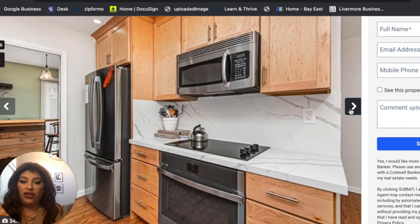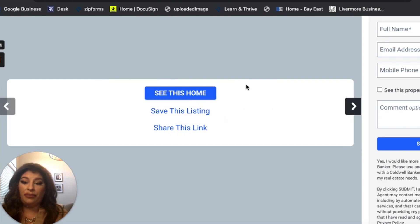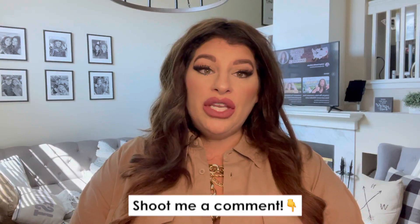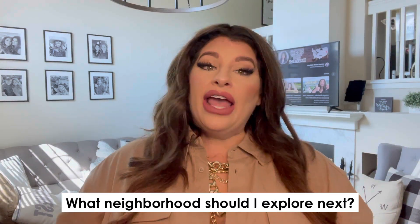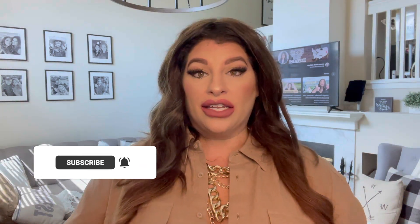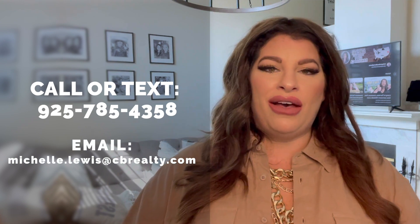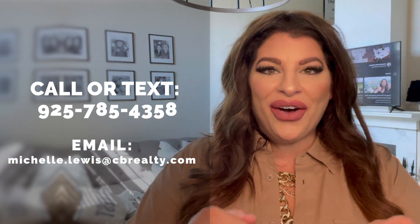So there you have it — all you need to know about homes at different price points here in Livermore. If you found this video helpful, click that Like button and shoot me a comment letting me know what neighborhood you'd like me to explore next. Be sure to subscribe or tap that bell for notifications so you can be the first to hear about the current market here in Livermore. I'm Michelle Lewis with the Michelle Lewis Real Estate Team. I get calls from people just like you looking to move to Livermore, and I absolutely love it. So whether you're moving in 9 days or 90 days, give me a call, shoot me a text, or send me an email — all of my information is in the description below. I'd love to help you make that smooth move to Livermore, California.